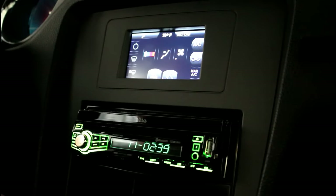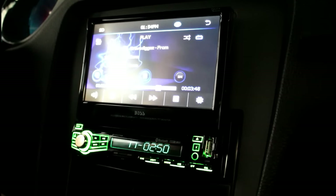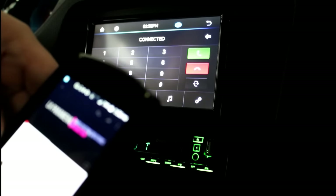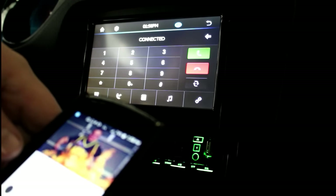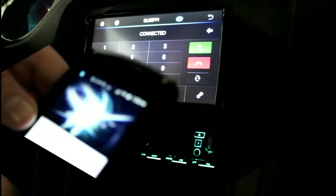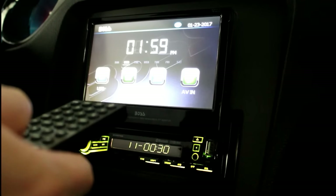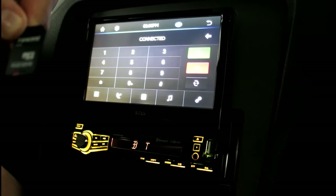Some key features of the Boss Audio system include a motorized touch screen, Bluetooth capabilities, a wireless remote, and an SD card interface.